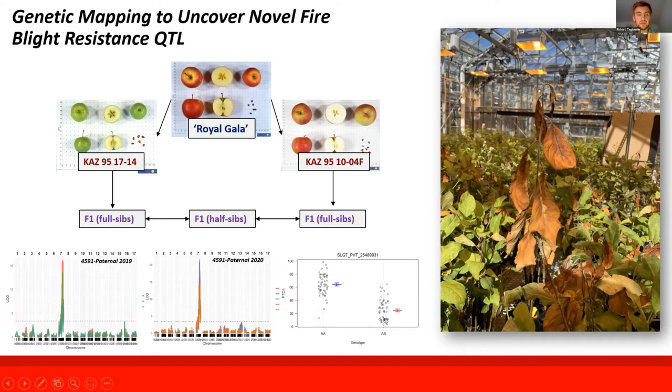In the chart, the higher peaks above the threshold show evidence of which chromosomes and linkage groups have a QTL in that region — a locus associated with fire blight resistance.